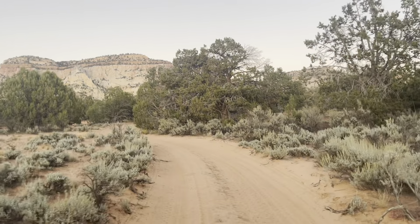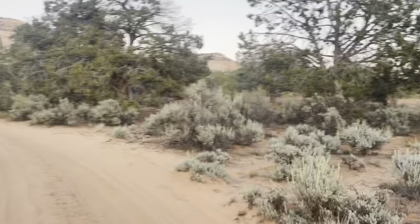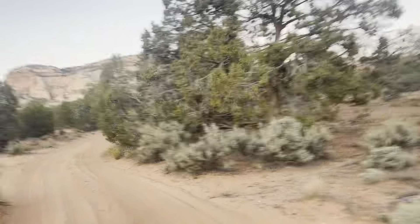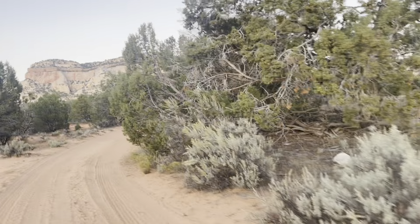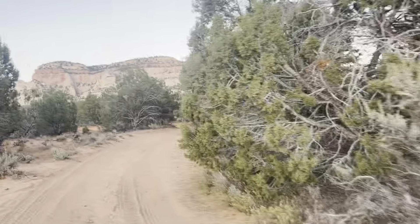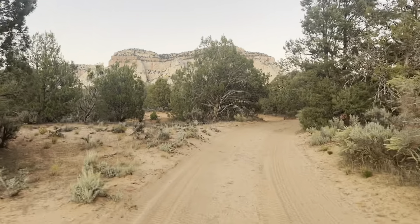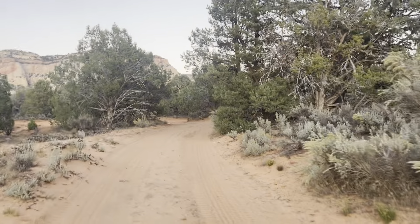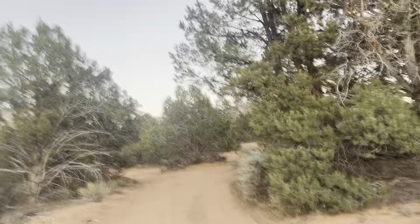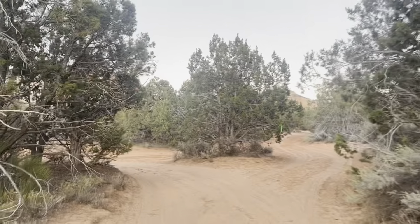I'm about a half mile in, currently walking up above the canyon — not necessarily close to the edge yet. I think in the next quarter mile or maybe half mile I'll start to drop down into the canyon. They're supposed to be a really cool slot canyon to follow, so I'm excited.